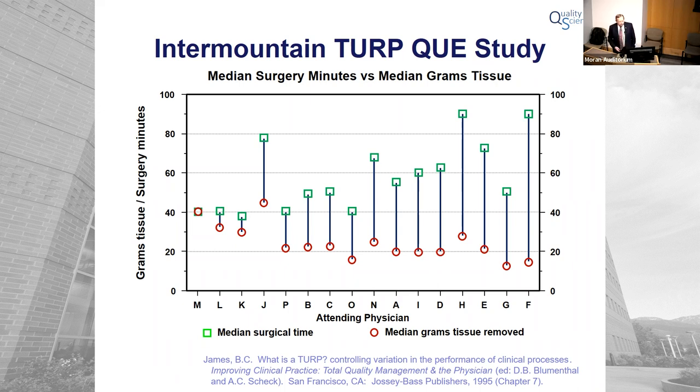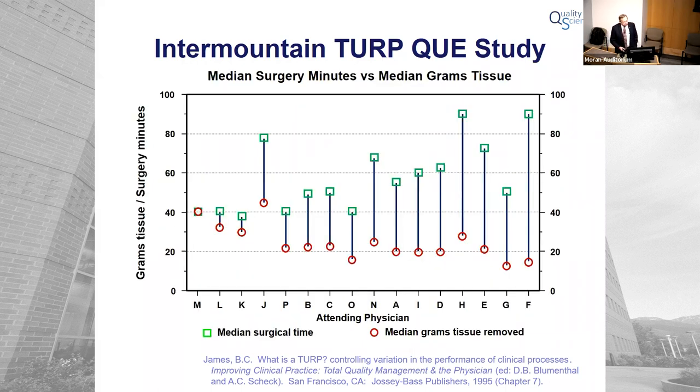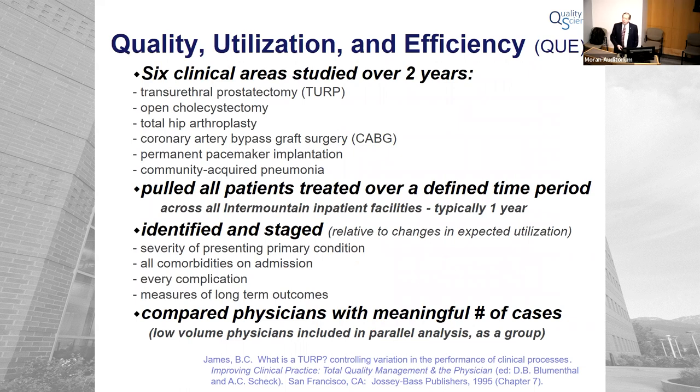This is actual true cost to the hospital — remember, these are 1986 data, that's why it's so low. Physician M: $1,164 to get a good outcome on a standard case. Physician H was highest at $2,233 — twice as much money. By the design of the study, essentially identical patients and identical outcomes. More than a two-fold difference in resource utilization to accomplish that shared aim. That was a common pattern across all six clinical areas we studied.